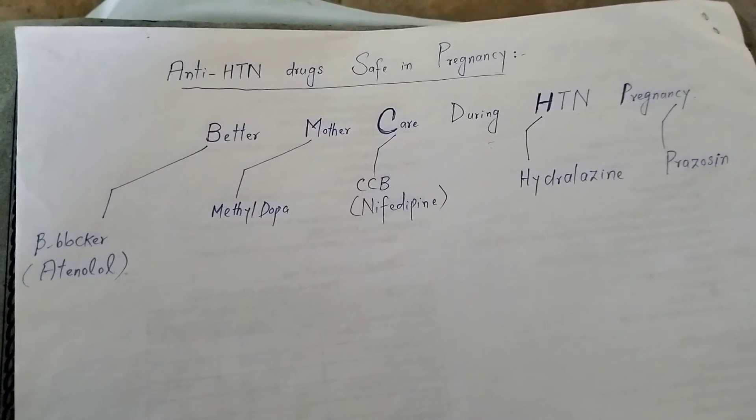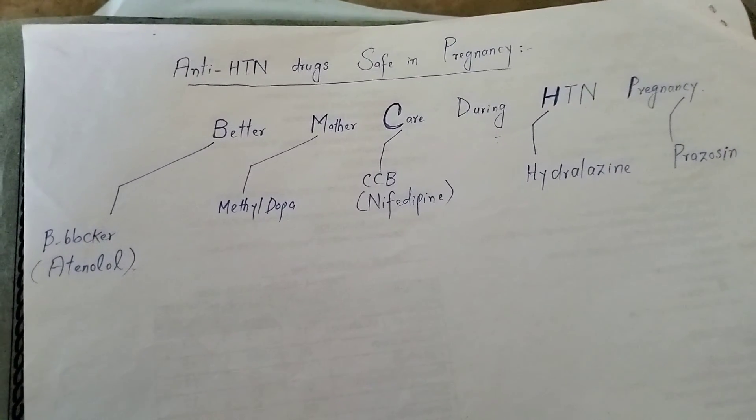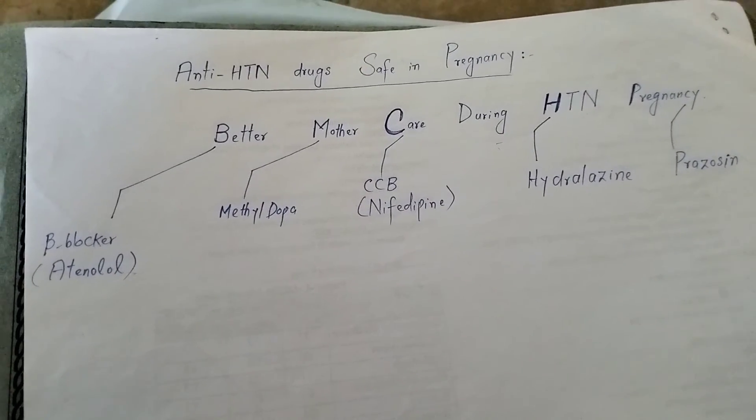So this is the mnemonic for those antihypertensive drugs which can be used safely in pregnancy without any teratogenic effects.